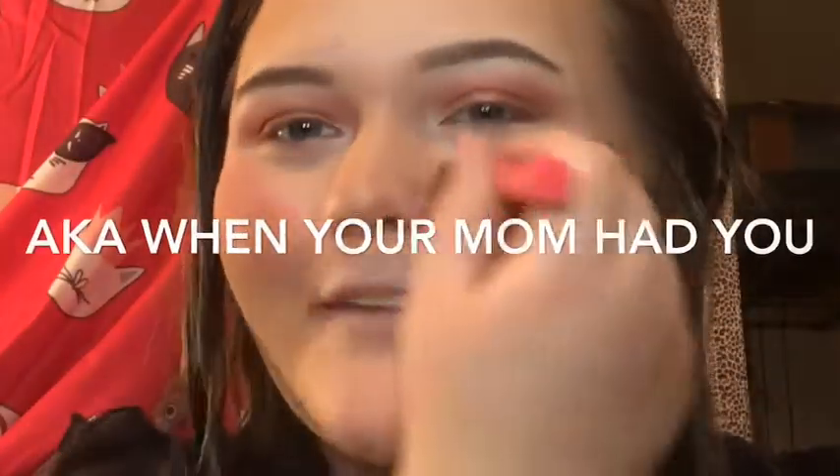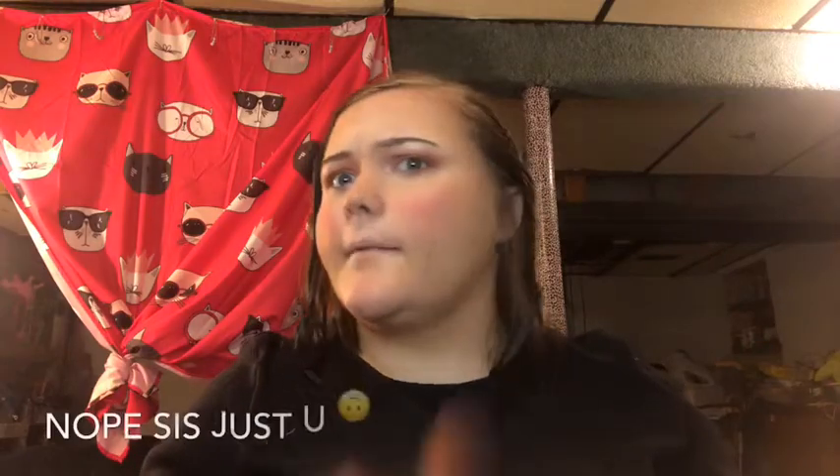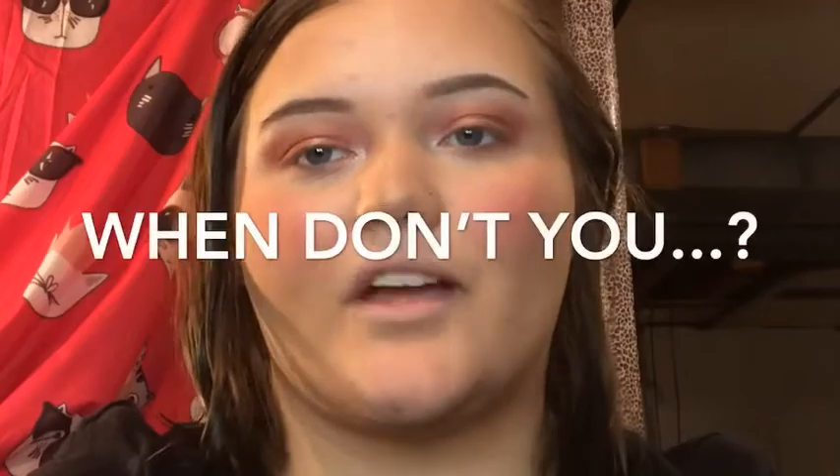I messed up. Okay, when you truly, truly mess up on your blush and look like a clown, I'll show you how to fix it. This is probably happening to all of us — you're almost done with your makeup and then you mess up your blush.